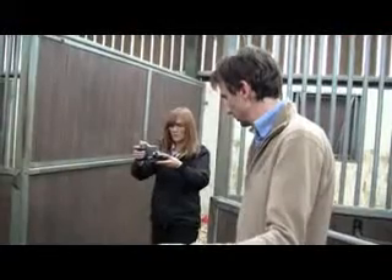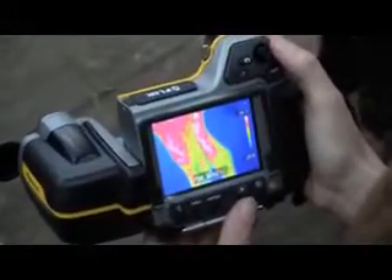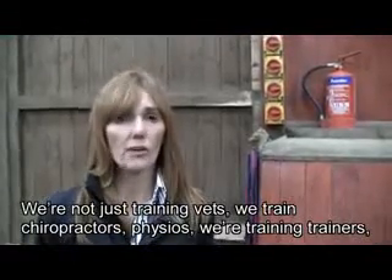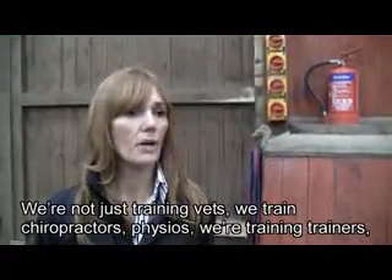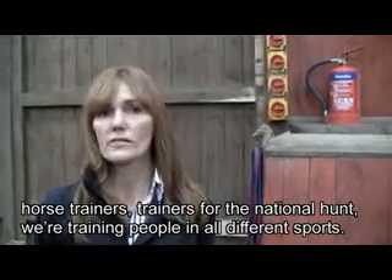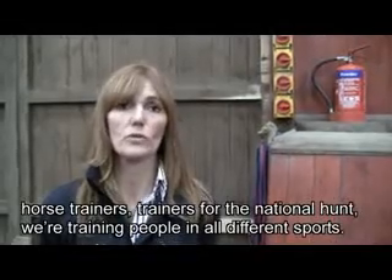Apart from scanning for injuries, Sandy and her company EquiTherm also provide training for people who want to use FLIR thermal imaging cameras with horses themselves. We're not just training vets, we're training chiropractors, physios, we're training trainers, horse trainers, trainers for national hunt, we're training people in all different sports.